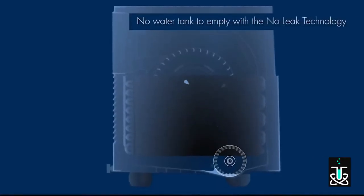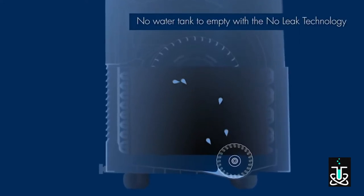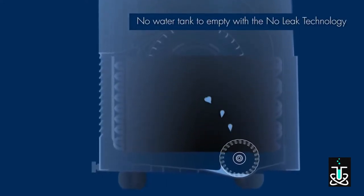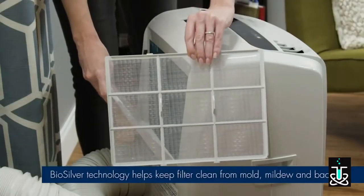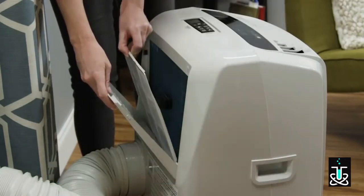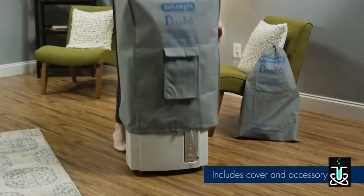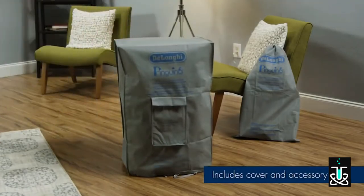Exclusive, no-leak technology efficiently cools the unit by recirculating excess moisture collected during cooling, with no water tank to empty. The Biosilver air filter traps dust and particles and prevents mold, mildew, and bacteria from growing on the filter, keeping unwanted odors out of the room. It comes with an included cover and accessory bag, which allows for neat and easy storage.